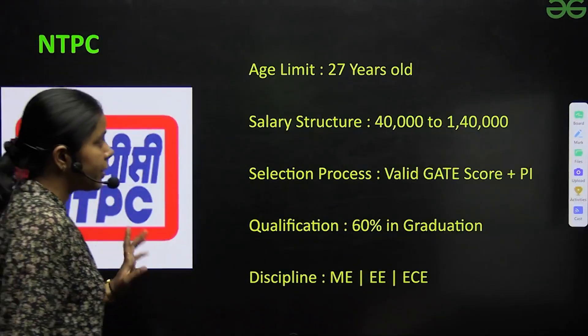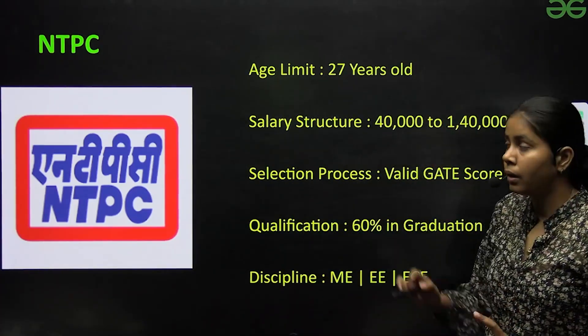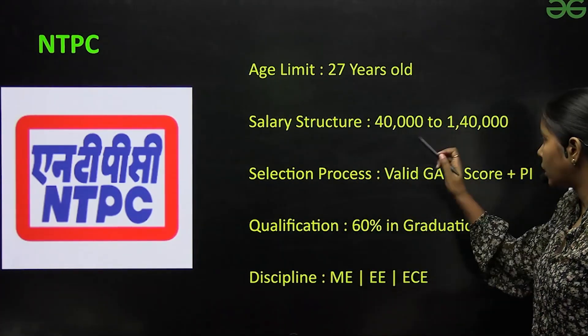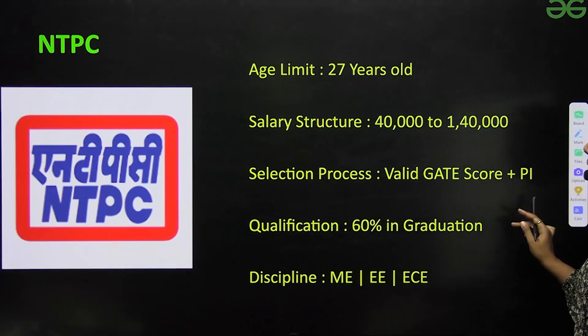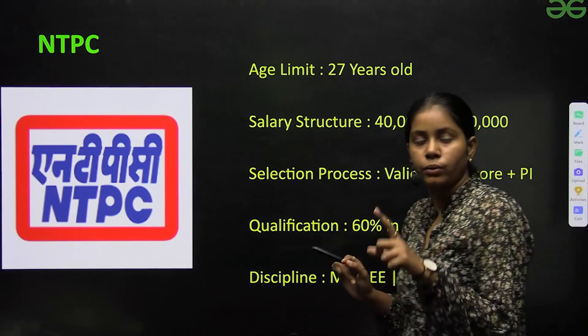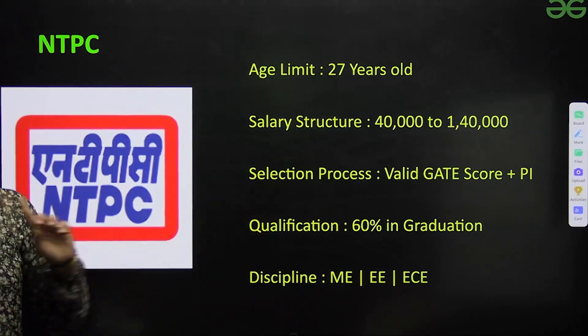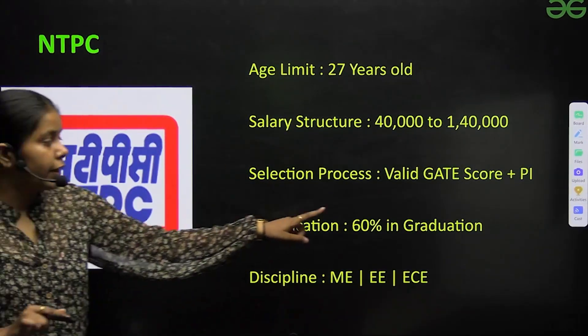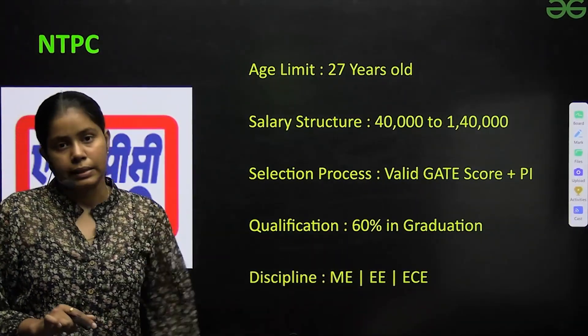Next is NTPC. The age limit is 27 years and the salary structure is ₹40,000 to ₹1,40,000. The selection procedure is a valid GATE score plus personal interview — there is no GD. Qualification required is 60% in graduation. Disciplines include Mechanical, Electrical, and EC.